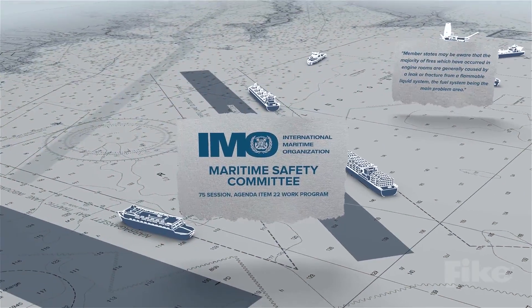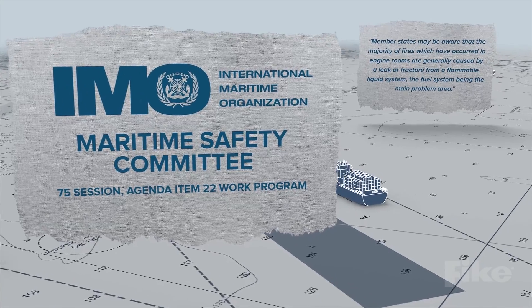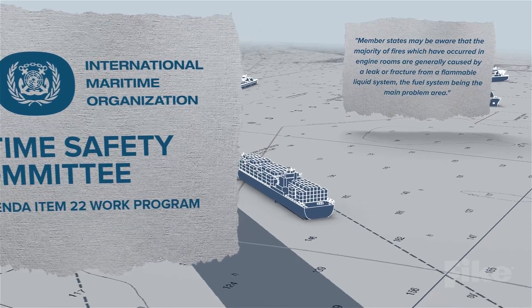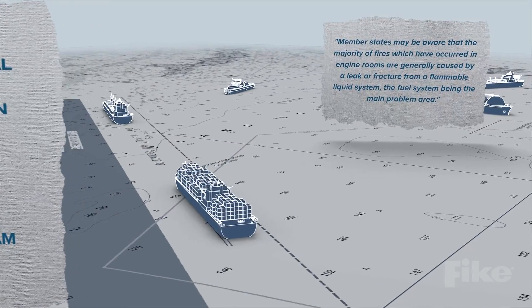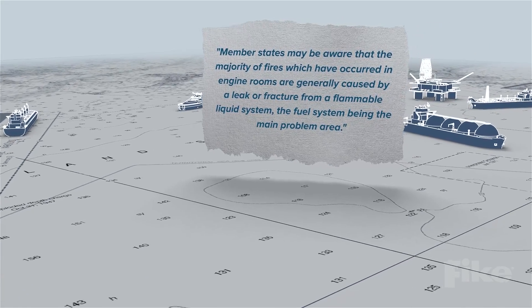Reducing Fire Risk Using Oil Mist Detection. Member states may be aware that the majority of fires which have occurred in engine rooms are generally caused by a leak or fracture from a flammable liquid system, with the fuel system being the main problem area.